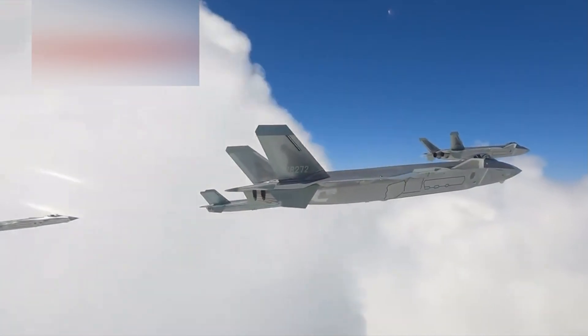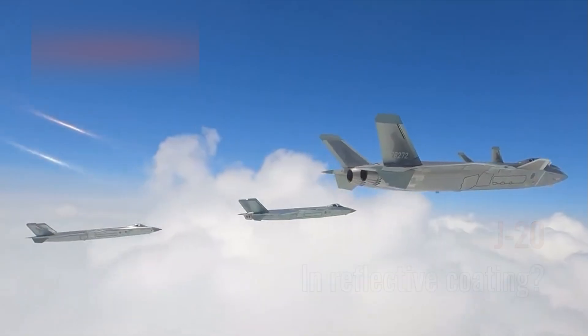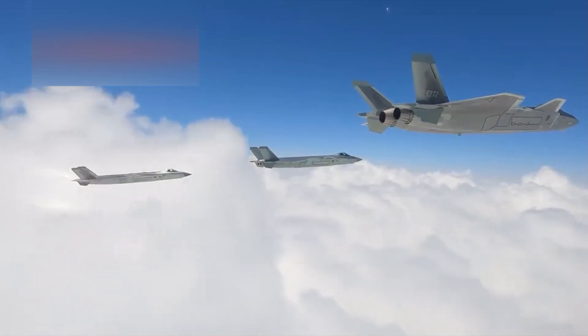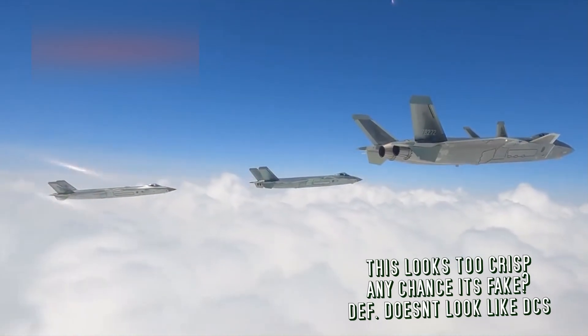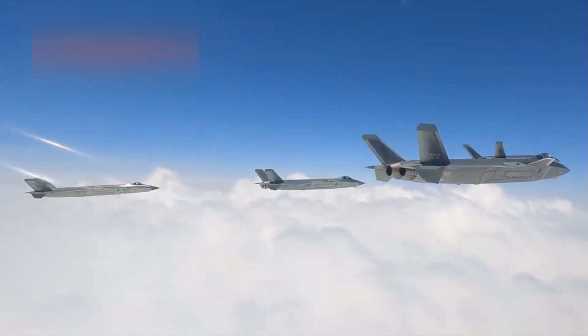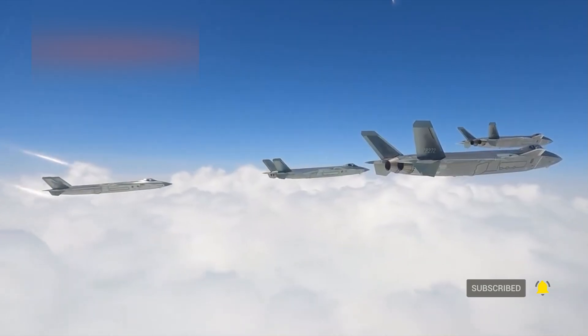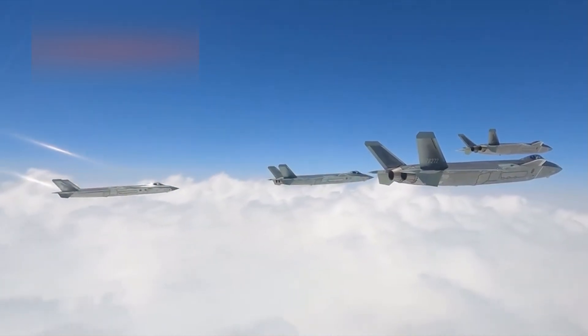Welcome back. It's Plasma 1945, and we are looking at some real footage that looks too real and crisp, apparently released by the People's Liberation Army of China. You're watching a rare formation flight of the Chengdu J-20, China's premier fifth-generation stealth fighter.